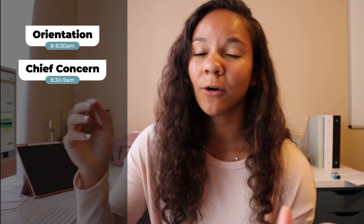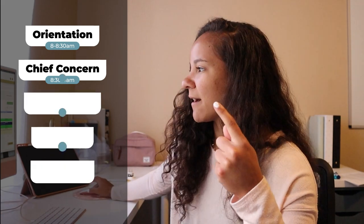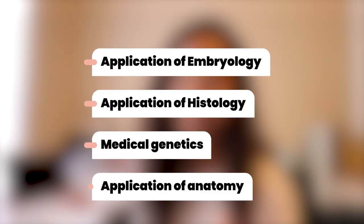We have three lectures in the morning starting at 8 AM with orientation to our block, then a chief concern — kind of like a case — every Monday related to what we're learning that week. Then at 9, 10, and 11 we have embryology, anatomy, and histology. One hour for lunch, then from 1 to 5 we have application of embryology, application of histology, medical genetics, and application of anatomy.